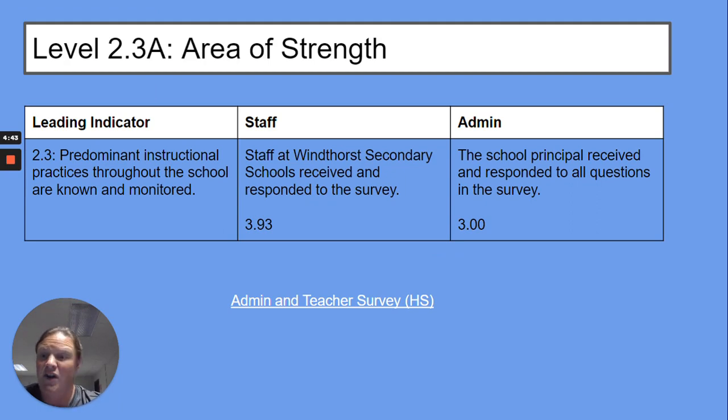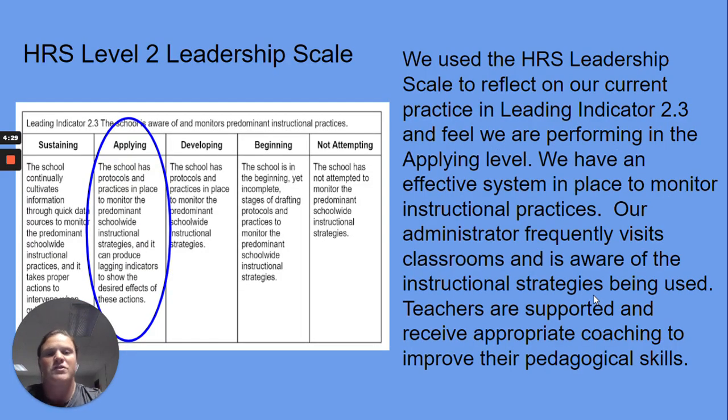Level 2.3 was an area of strength. We have attached our admin and teacher survey to that. The staff responded at 3.93 for our survey results and our admin was a 3. We use the HRS leadership scale to reflect on our current practices and Leading Indicator 2.3, and we feel we are performing at the applying level.